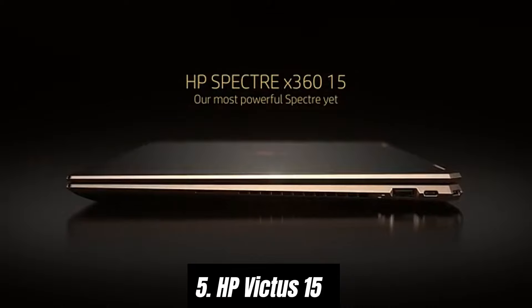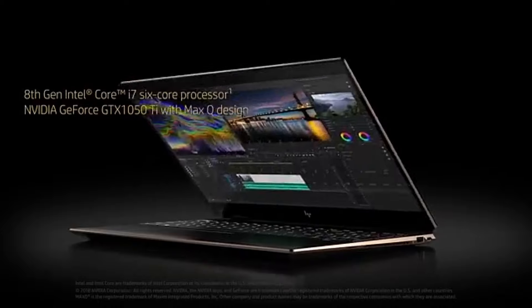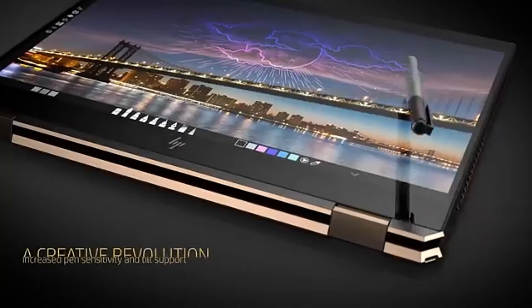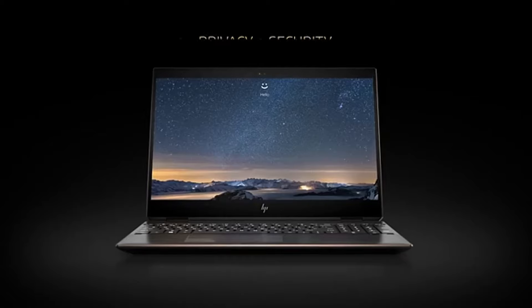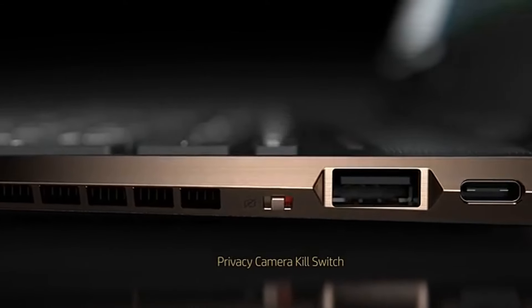Number five: the HP Victus 15 rises to the occasion as a formidable contender in the budget-friendly gaming laptop category. After extensive testing, it's clear that this machine offers an impressive balance of power, design, and value for money. The Victus 15 is powered by the latest AMD Ryzen or Intel Core processors coupled with NVIDIA GeForce GTX or RTX graphics cards.